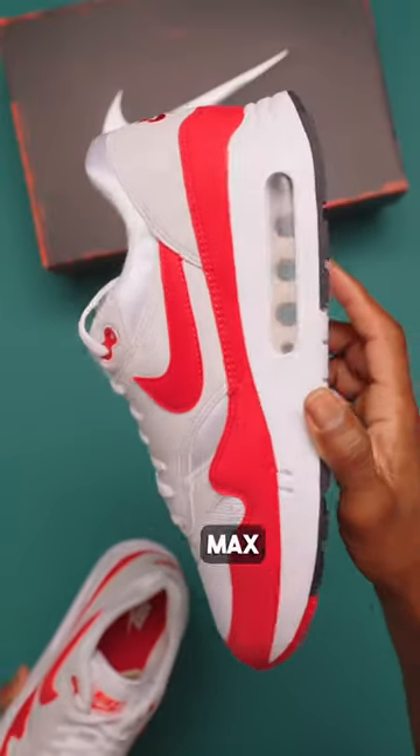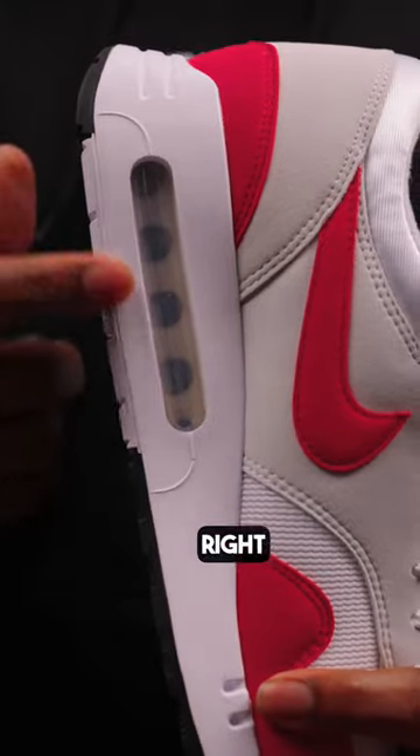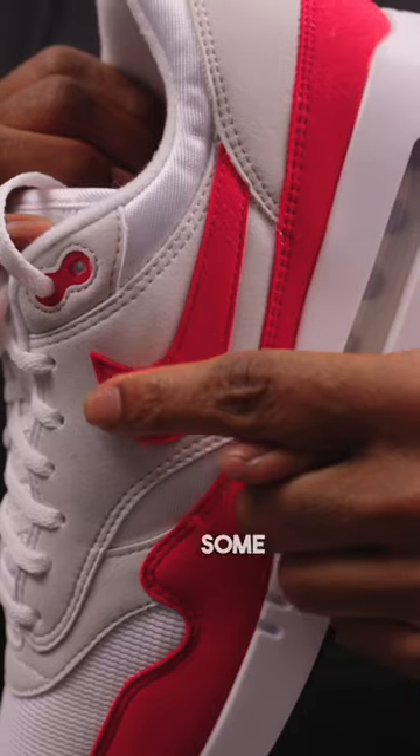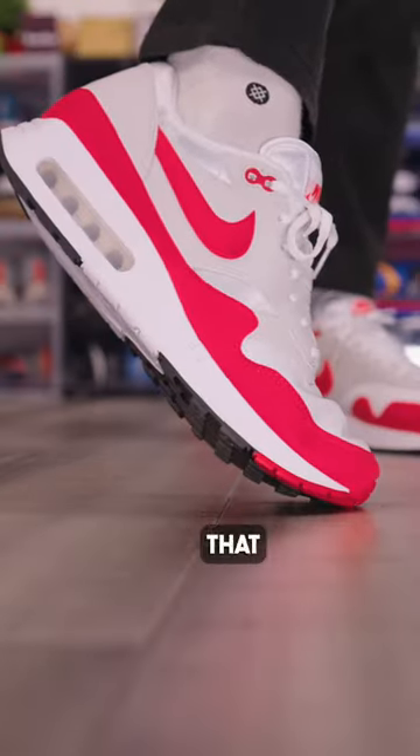Have you seen how upset some Air Max fans are? It's supposed to be a re-creation of the original Tinker Hatfield design, right down to the four chambers, larger window, some changes to the shape and curvature, plus a reworked midsole that reportedly took three years to perfect so that it won't fail.